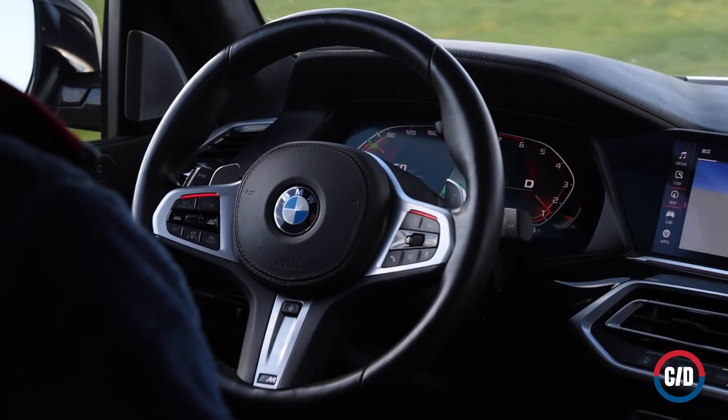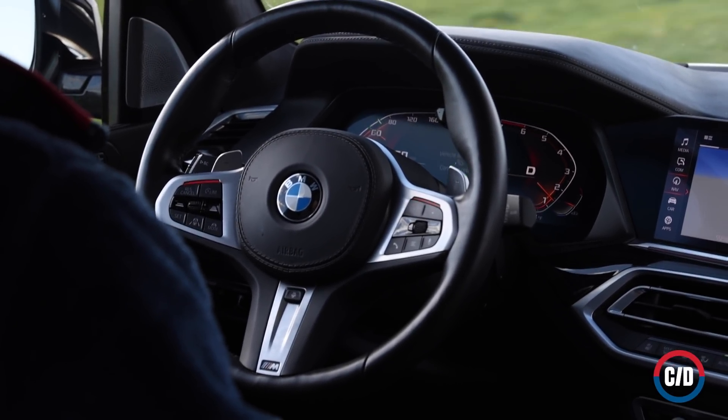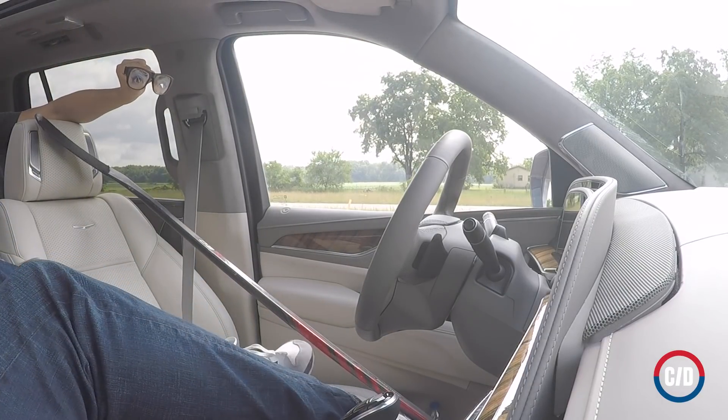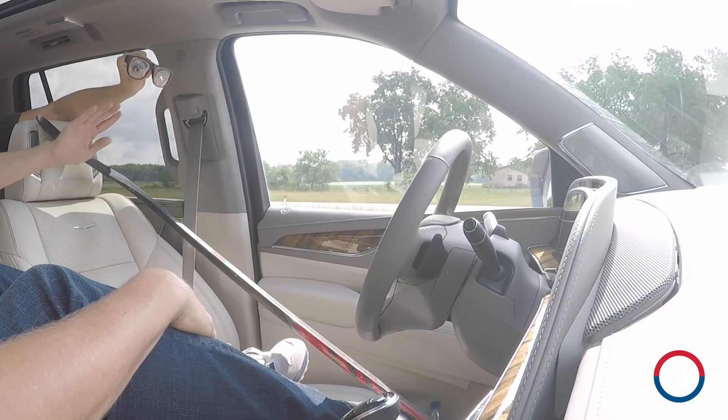The BMW, Mercedes, and Cadillac fared the best against driver misuse, with the Germans having a touch-sensitive steering wheel sensor and Cadillac's Super Cruise remaining active for only 18 seconds with no one behind the wheel — unless, of course, you rig up a mannequin wearing eyeball glasses in the seat.